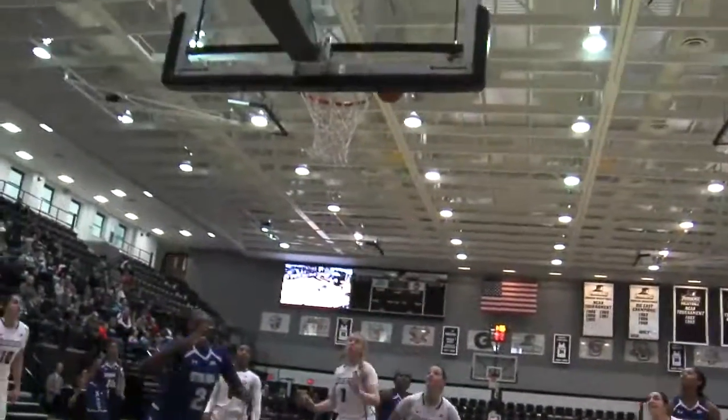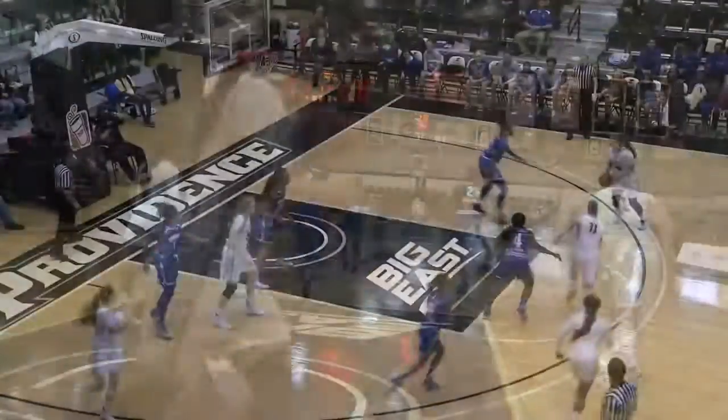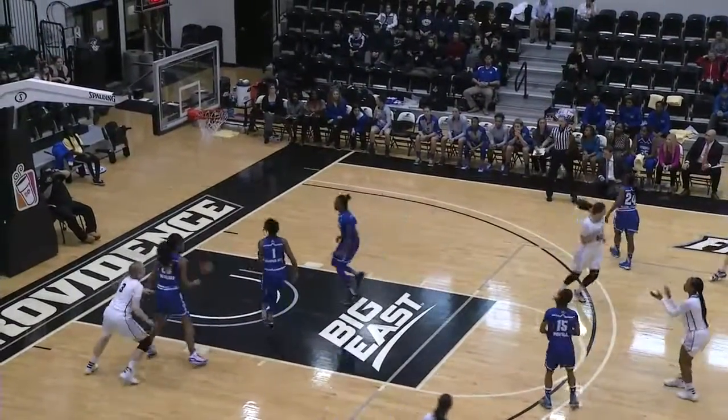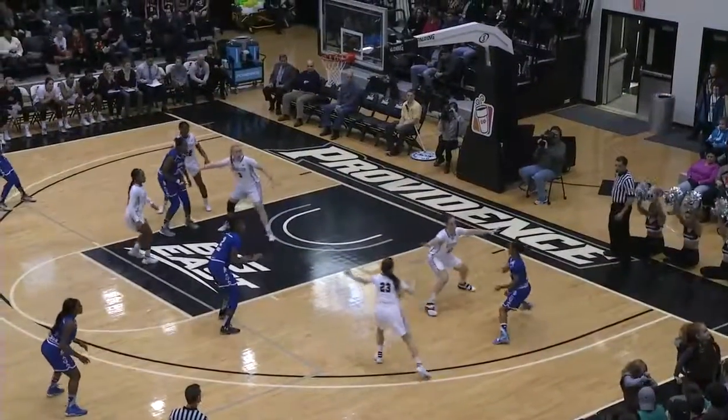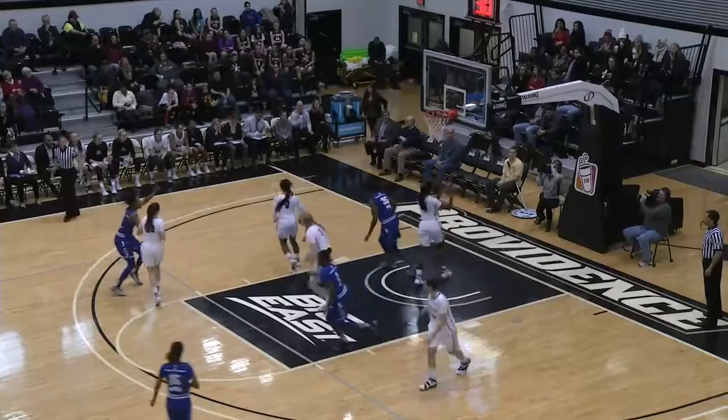This crossover move by Richardson. Springs can hit. Jones, the putback. Long distance for Nogich is good. Jones attacks the cylinder — a beautiful drop-off pass to Gordon.